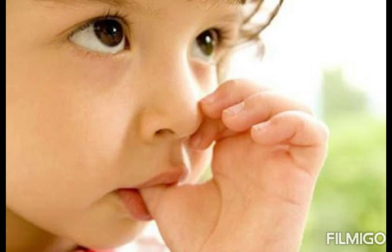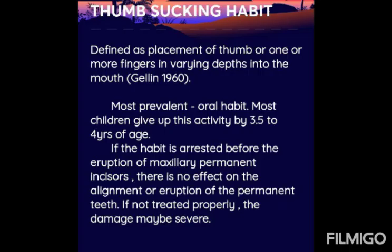Let's see about thumb sucking habit. Thumb sucking is defined as the placement of the thumb or one or more fingers in varying depth into the mouth. It is the most prevalent oral habit. Most children give up this activity by 3.5 to 4 years of age. If the habit is arrested before the eruption of maxillary permanent incisors, there is no effect on the alignment or eruption of the permanent teeth. If not treated properly, the damage may be severe.